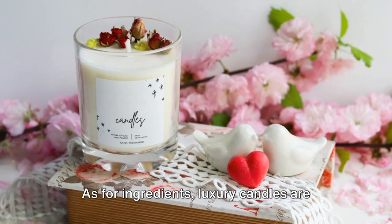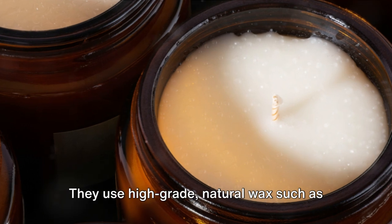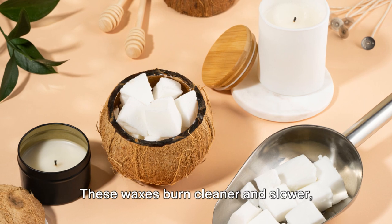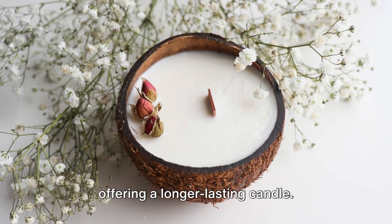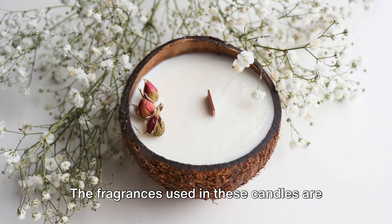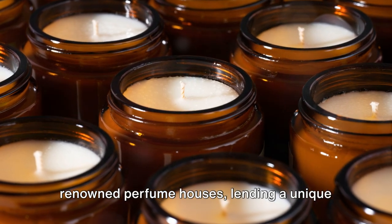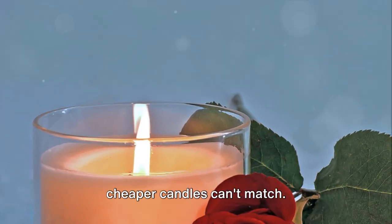As for ingredients, luxury candles are crafted from the finest materials. They use high-grade natural wax such as soy, beeswax, or coconut wax. These waxes burn cleaner and slower, offering a longer-lasting candle. The fragrances used in these candles are often custom-blended and sourced from renowned perfume houses, lending a unique and sophisticated scent profile that cheaper candles can't match.